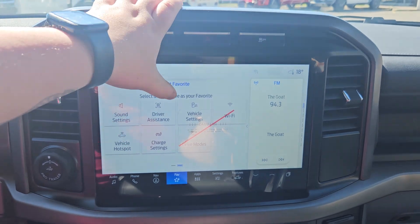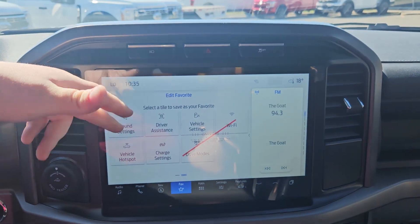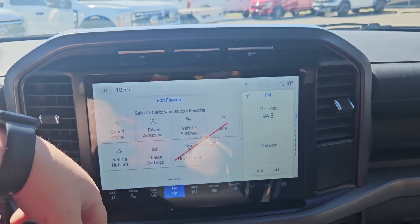Your favorite apps include things such as sound, Wi-Fi, drive modes, vehicle hotspot, and charge settings, and so on and so forth.